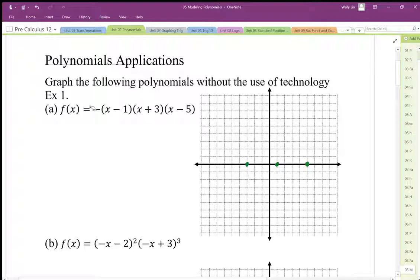I also know that the leading coefficient is going to end up being negative. So for an odd degree polynomial, it should trend in this direction. I can sketch it in now, but I also want to use the y-intercept.